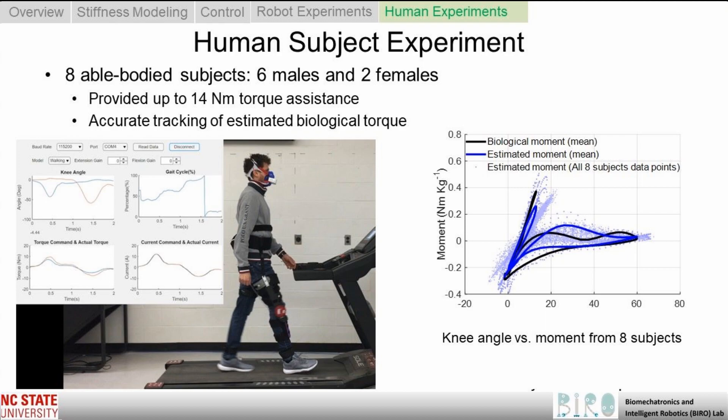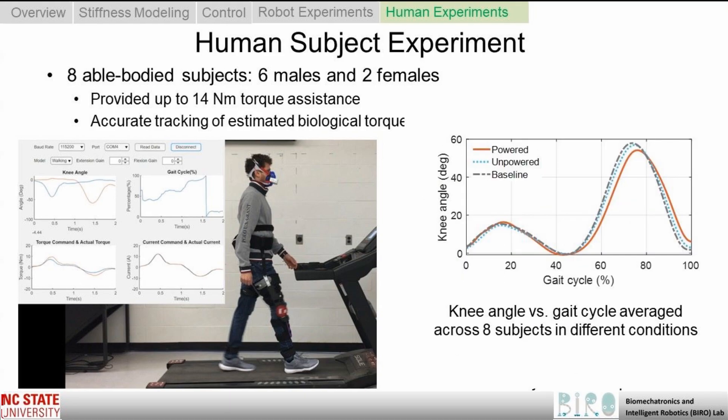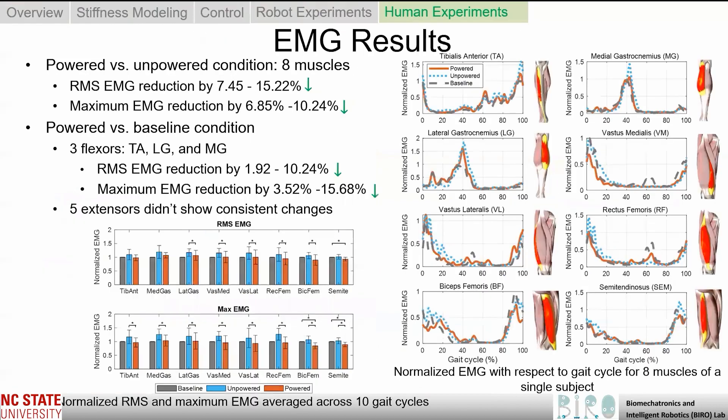Looking at the results of our 8-subject study, we found the torque profile generated by the stiffness-based continuous torque controller was similar to the biological knee joint moment. The experimental results demonstrated the capacity of our system to track the desired torque at corresponding joint angles, and that knee kinematics were similar between exoskeleton conditions. Our experimental results with eight able-bodied subjects also demonstrated that muscle activity was generally reduced with the exoskeleton powered compared to unpowered, and we found some reduction in muscle activity of knee extensors between baseline and powered exoskeleton conditions. I hope that you found this video helpful — thank you for your interest and have a wonderful day.